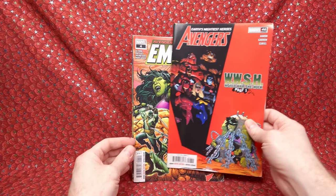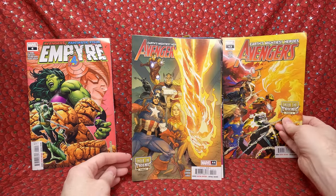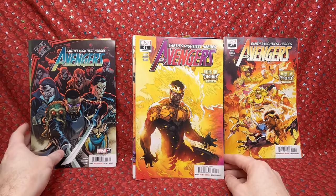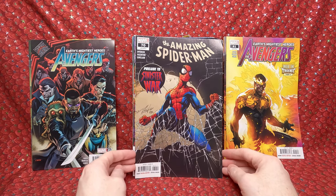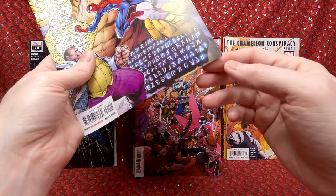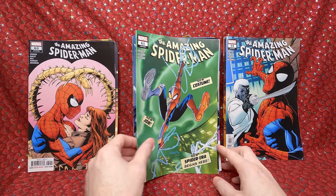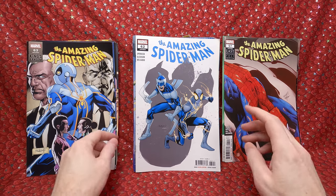We have Avengers 46, World War She-Hulk, Empire number 4, Avengers 43, Avengers 44 — Phoenix storyline but just an A cover, nothing super valuable. Avengers 42, Avengers 45 — all A covers, nothing super valuable but fun to have for the price. Avengers 41. Amazing Spider-Man number 70 — spider-man stuff is always fun. Spider-Man 69, number 64, number 65, number 66, number 59, number 60, number 61, number 58, number 57, number 63 — it's a lot of Spider-Man! For the price I paid this is a cool lot.